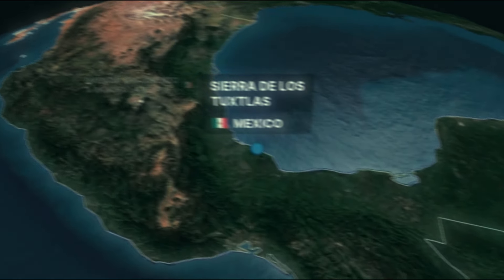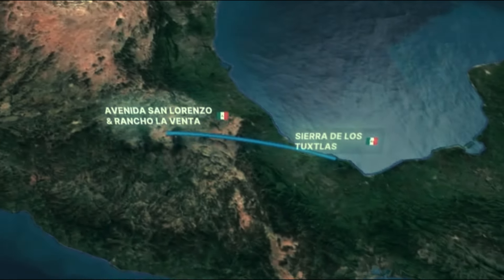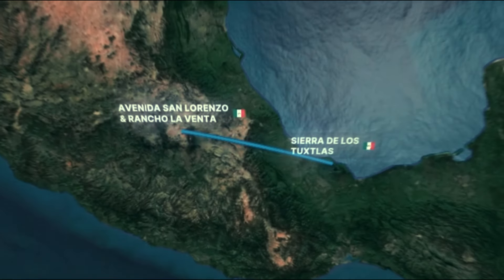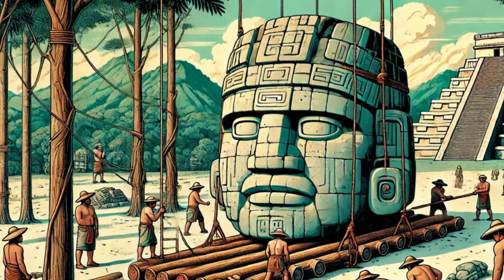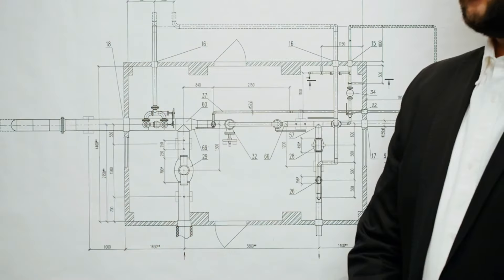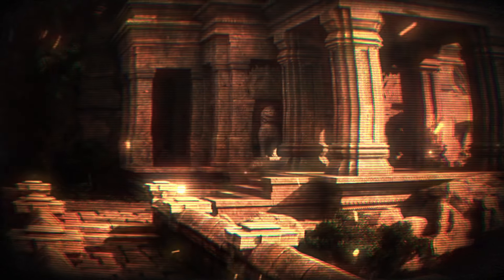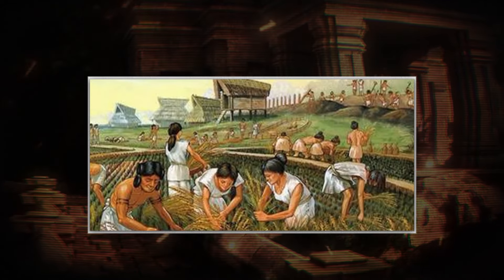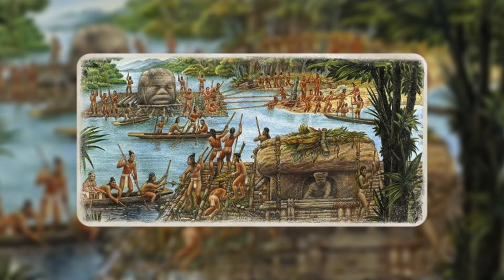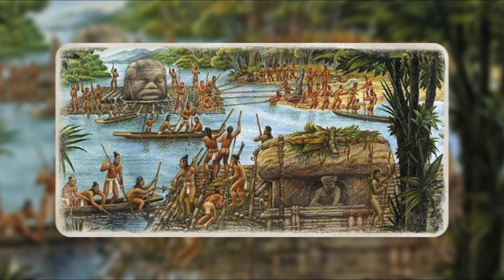Equally perplexing is the question of how these massive boulders were moved over 90 miles from the Tuxtla mountains to their final resting places at sites like San Lorenzo and La Venta. The coordination and manpower required to move such heavy stones through rivers and across dense forests imply an advanced level of planning and engineering far beyond what was previously believed possible for an ancient society. Some suggest that wooden logs and large river rafts were used for the transport.